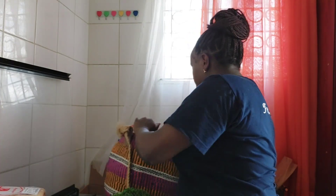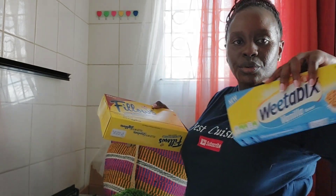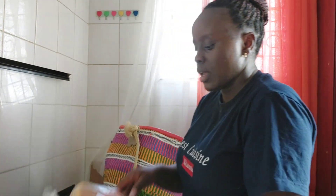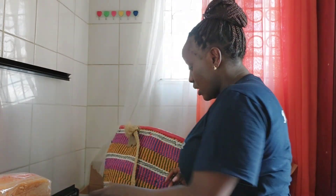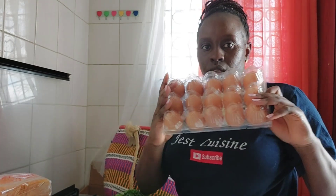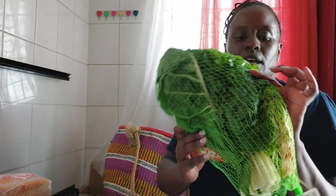These are the breakfast items. We have Pillows, which I snack on, we have Weetabix for breakfast or any time, and we have bread. We also have eggs, and we have spinach and dhania.